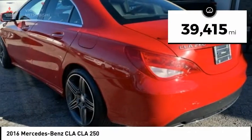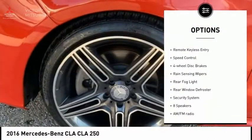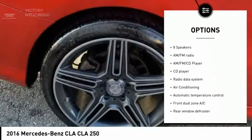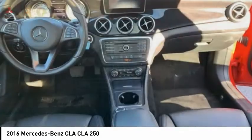This vehicle has less than 40,000 miles. Here are some of this vehicle's great options: electronic stability control, brake assist, traction control, remote keyless entry, speed control, four-wheel disc brakes, rain-sensing wipers, rear fog light, rear window defroster, and security system.